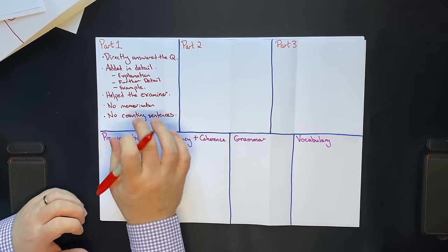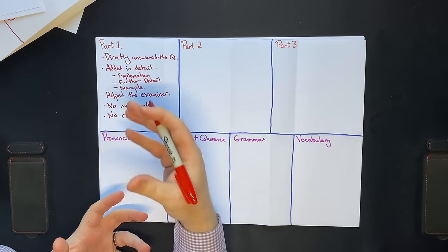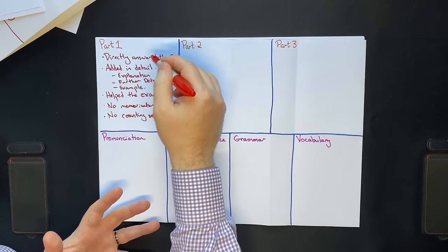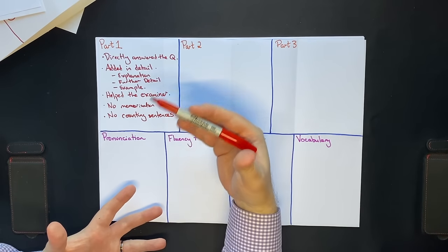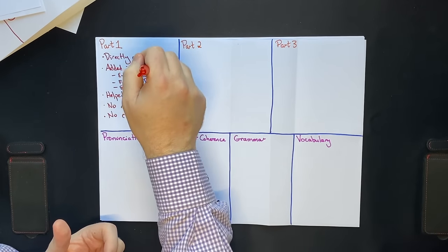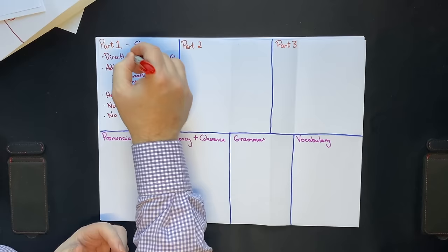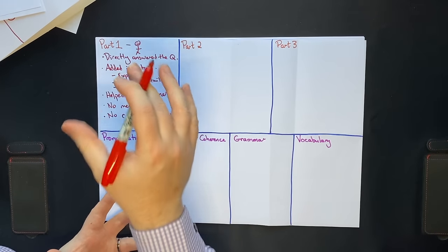One of the key mistakes a lot of students make is during part 1 their teacher has told them they must use two, three, or four sentences, and they spend that time thinking about the number of sentences rather than just directly answering the question and adding a little bit more detail. It might be two sentences, it might be three or four — you're not thinking about this. You're just helping the examiner understand your direct answer. Also remember, part 1 is about you, so it is impossible to get these questions wrong because you are the world's leading expert on you.